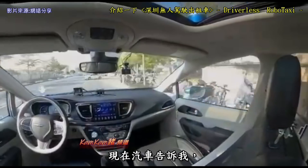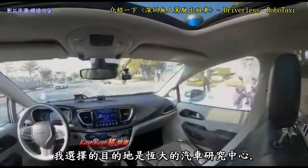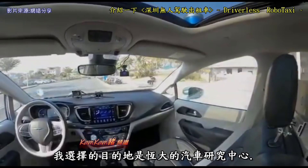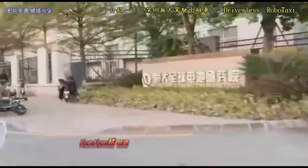Now the car is telling me that I'm arriving at my destination. The destination I chose was the Evergrande Vehicle Research Centre. There are no cars here — the car has already arrived.